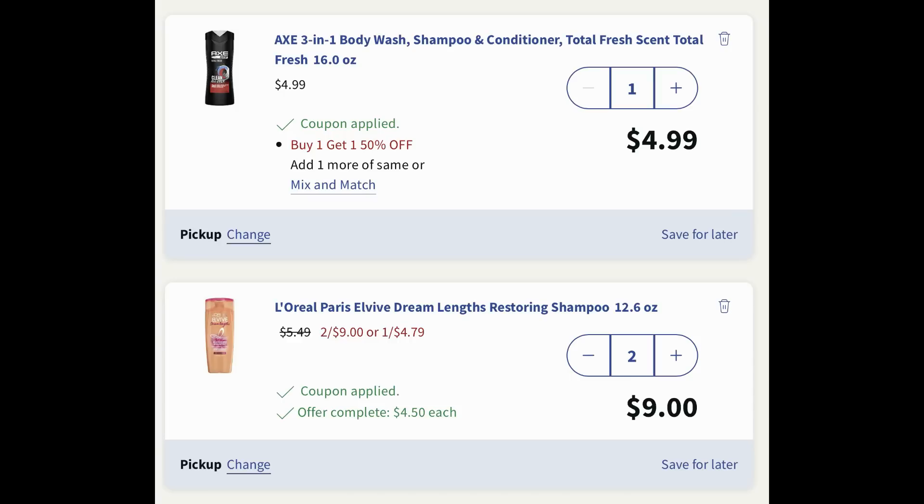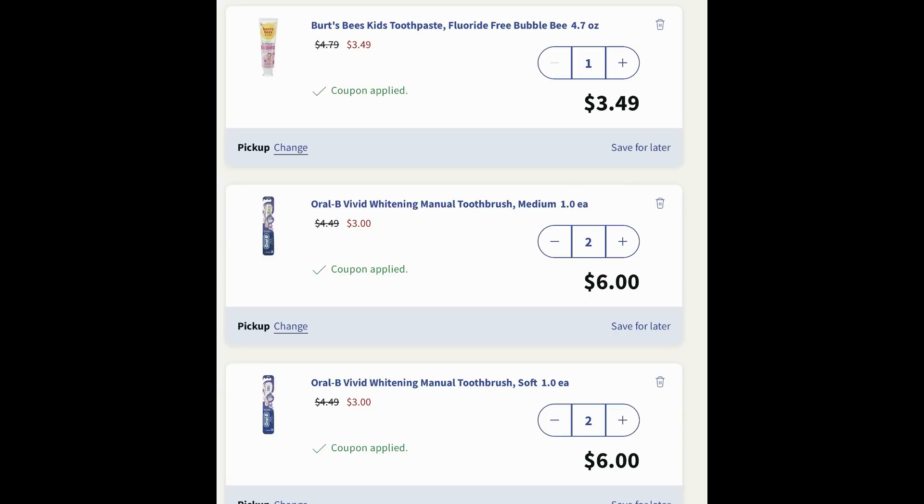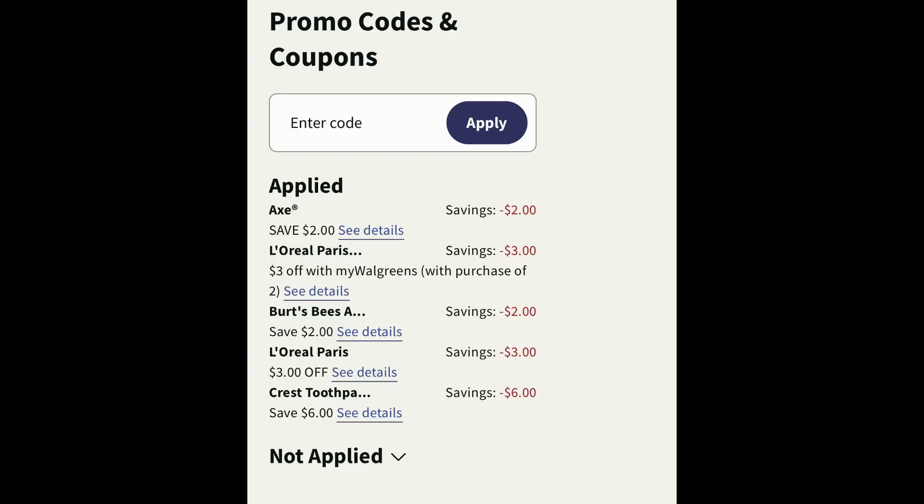Grab one Axe Three-in-One Body Wash priced at four ninety-nine — there's a two dollar digital coupon. Next, add two L'Oreal Elvive shampoos or conditioners on sale two for nine dollars, and clip both the digital manufacturer coupon and the Walgreens store coupon. Next add one Burt's Bees toothpaste for three forty-nine — there's a two dollar digital coupon. Finally, add four Oral-B Vivid toothbrushes priced at three dollars each with a six-dollar-off-four digital coupon. Digital coupons to clip: two dollar Axe, three dollar off two L'Oreal Elvive store coupon, two dollar Burt's Bees, three dollar off two L'Oreal Elvive digital coupon, and the six dollar off four Crest digital coupon.